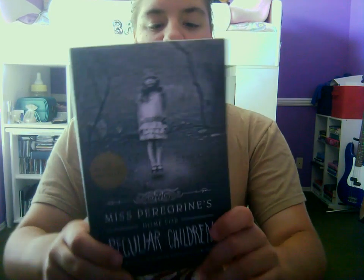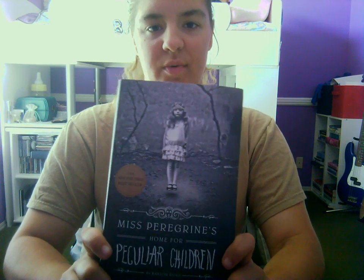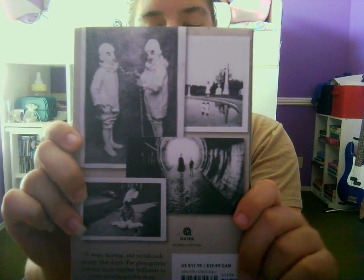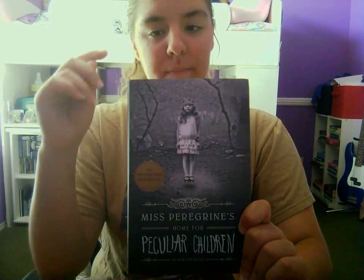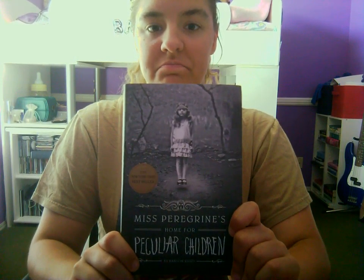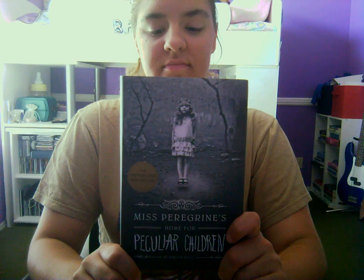Number three is Miss Peregrine's Home for Peculiar Children. I haven't read this one yet. I don't know, it just looks creepy and weird, and I like it. I know there's a second one — I want to get that one soon so I can get it in hardcover to go with this one. And this one has pictures inside. I just think it's cool. Creepy and weird. I like it.